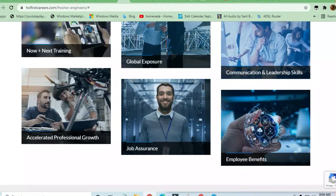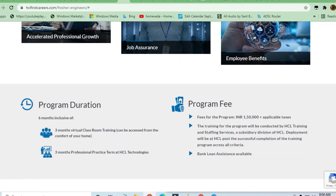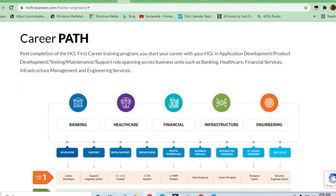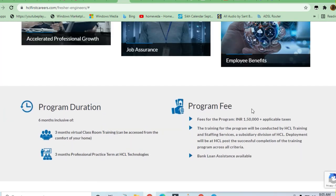You are going to get good exposure, and communication and leadership skills training will be given to you during this six-month duration. Three months will be virtual classroom training and then three months will be professional training, after which your career path starts at HCL. The program fees of 1.5 lakh plus applicable taxes covers training conducted at HCL Training Staff Services, and bank loan assistance is available.